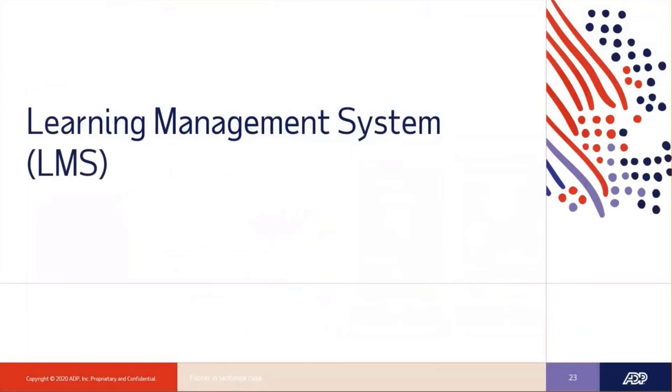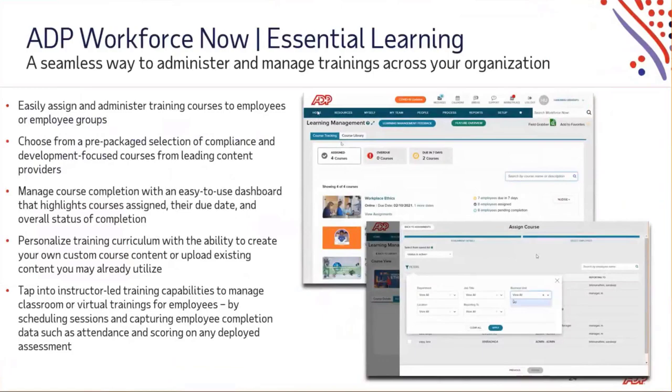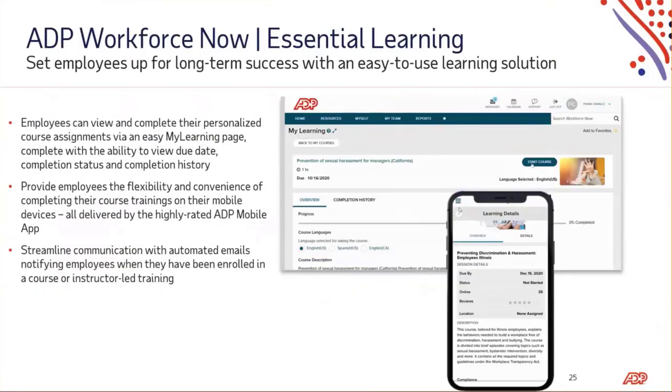I'm really excited to share ADP's new learning management software. This was just recently released due to high demand — over 37 percent of surveyed employers are planning to evaluate or replace their learning and development tech within the next two years. What ADP did was create Essential Learning, which is prepackaged compliance, diversity inclusion, and personal development courses. It has instructor-led training capabilities, as well as the ability for you to upload your own course content. There is course administration and assignment, as well as custom and sample learning reports for the administrator, and everything is mobile friendly — you will have mobile access to courses via the ADP mobile app.